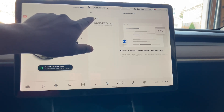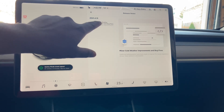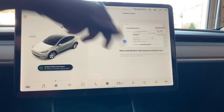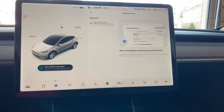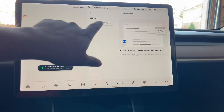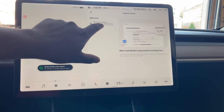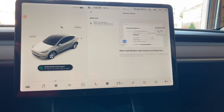This update is available for download — you can see right there on the screen: 2021.4.15. We just had an update about a month ago, and we were hoping for some major changes, but this update is a very minor update. It does say here: minor cold weather improvements and bug fixes.